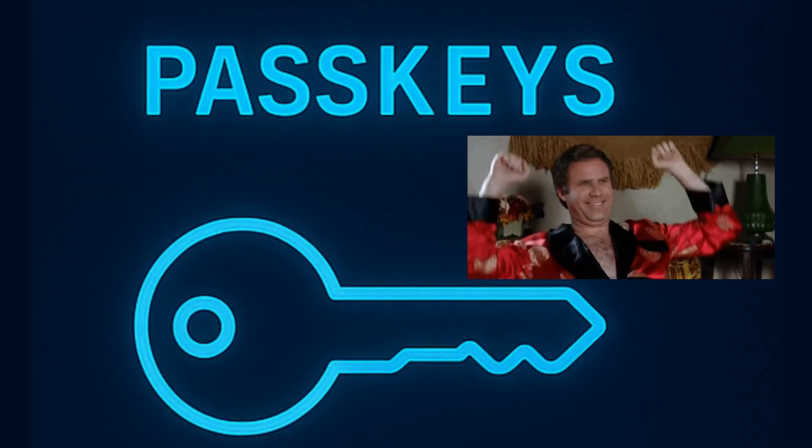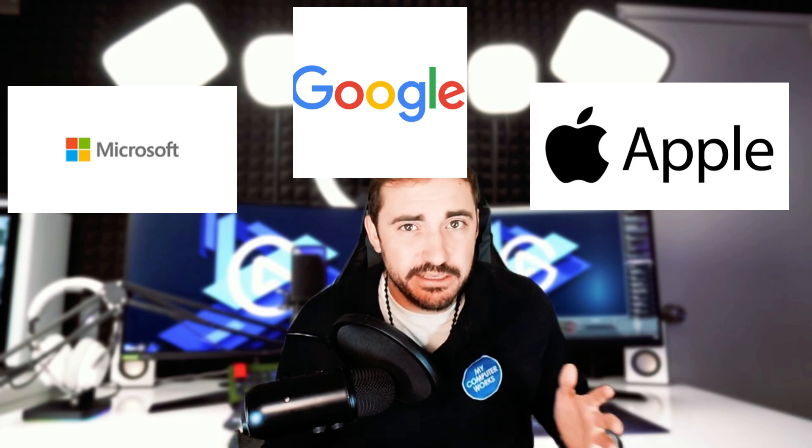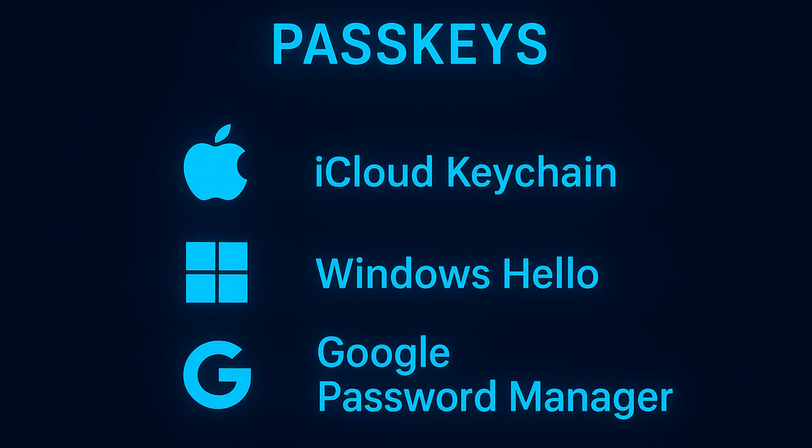Passkeys might be the answer we're all looking for. Apple, Google, and Microsoft are already on board, and support is growing fast. On iPhone, passkeys are saved in your iCloud Keychain. On Android, they sync through Google Password Manager. On Windows, you can use Windows Hello with your fingerprint, face, or PIN to set up a passkey. If your device is synced, your passkeys follow you safely across all your devices.